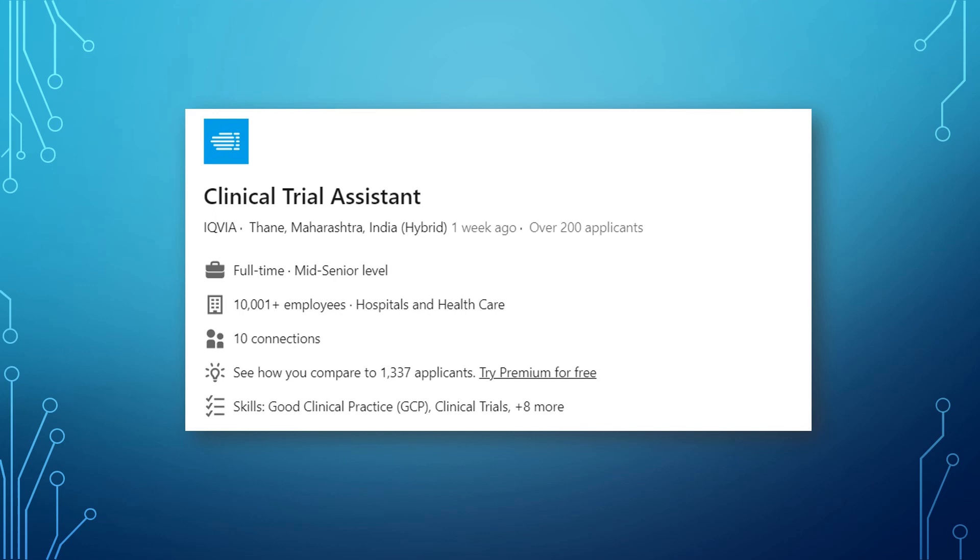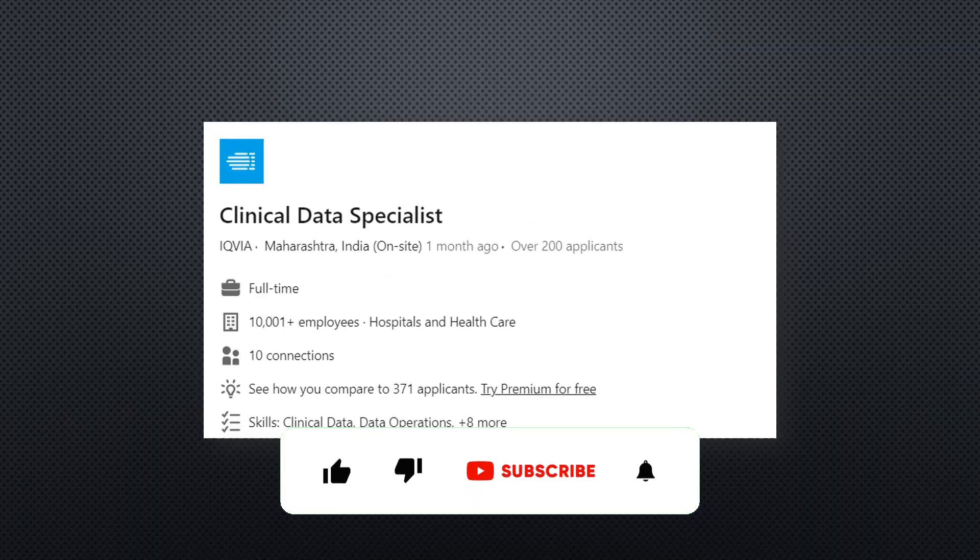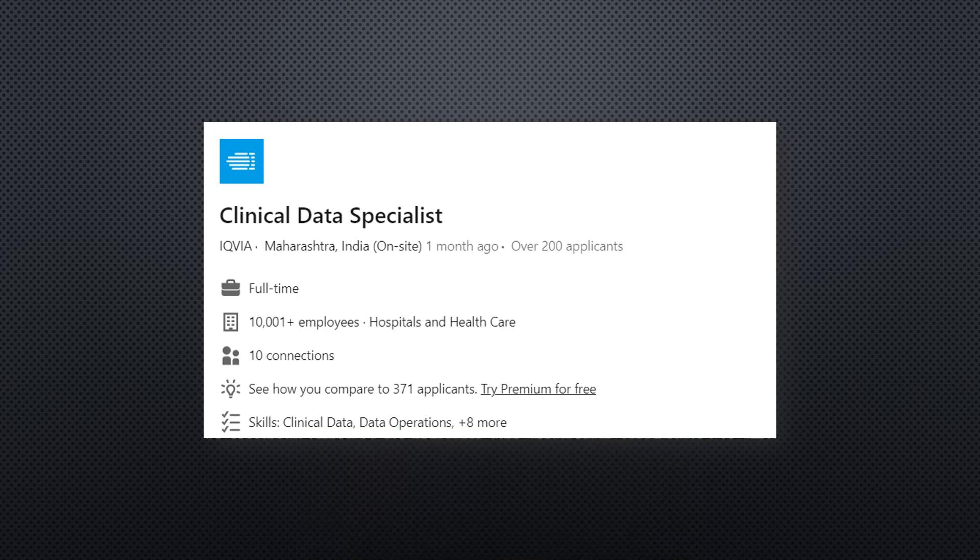The next job is for Clinical Data Specialist. All those who are interested in clinical data management and want to start their career at a reputed company like IQBIA can go for this position. Go and click on the description box — the link is given there and you can apply for this job.